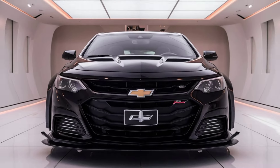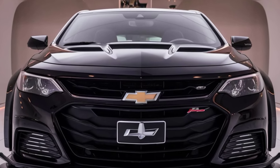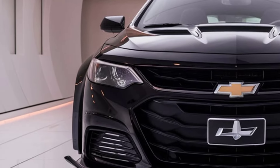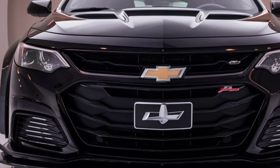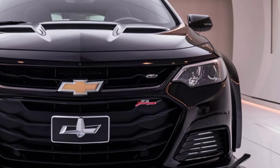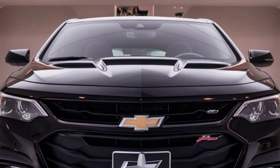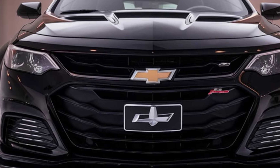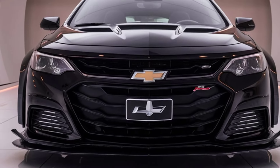The 2025 Chevrolet Impala represents a balanced fusion of style, technology, and performance. It offers a modern, reliable choice for those who value a refined driving experience while benefiting from the latest advancements in automotive technology and design. Chevrolet has successfully updated this classic sedan to meet contemporary standards without losing the essence that has made the Impala a beloved model for decades.